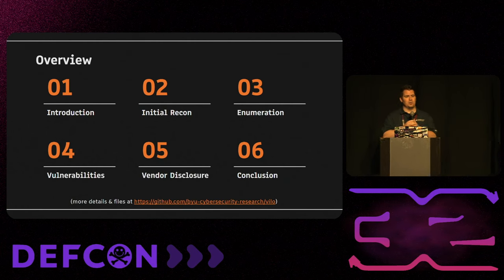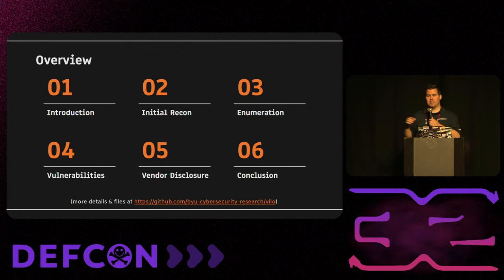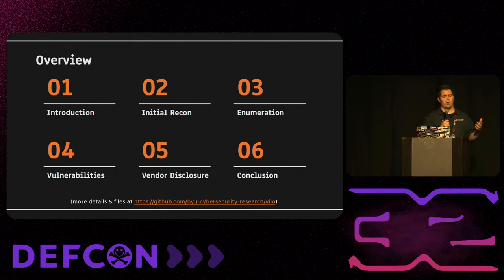This is what we're going to go over today. I really want to point out the link at the bottom — it is a GitHub link. If you would like to follow along, see more details, actual code, and the firmware of what we've gone through, we published it about 30 minutes ago. There's also a QR code you can scan — I promise it's not a rickroll.